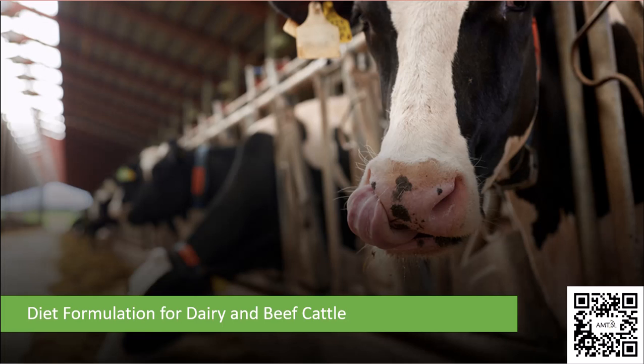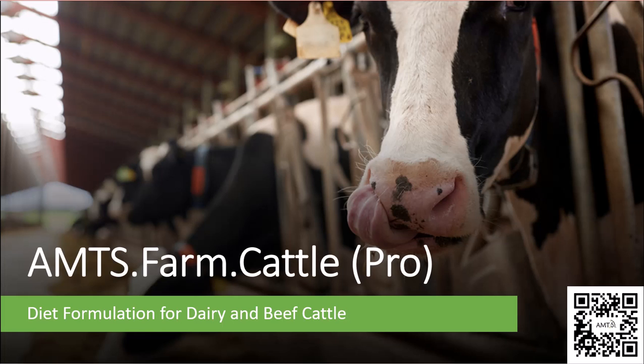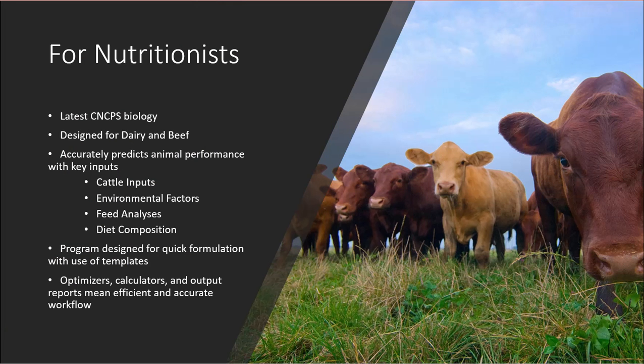Our core software, AMTS Farm Cattle Pro, is designed for diet formulation in dairy and beef cattle. Founded in 2005 and utilizing the latest Cornell Net Carbohydrate and Protein System Biology, or CNCPS, Pro is used by nutritionists to generate diets tailored to cattle characteristics, housing, and climatic information, farm-specific feeds, and accurate diet composition information. Customizable templates can be set up to streamline inputs and minimize formulation time.